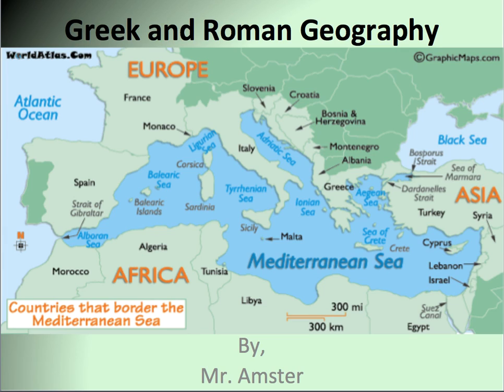Greek and Roman Geography by Mr. Amster. Before you begin, please make sure that you have a sharpened pencil or pen and a highlighter. The map you see in front of you is of the Mediterranean region, in that it surrounds the Mediterranean Sea. We have the continents of Europe, Africa, and Asia all meeting at this spot, and from this we will see the rise of the Greeks and then later the Romans.